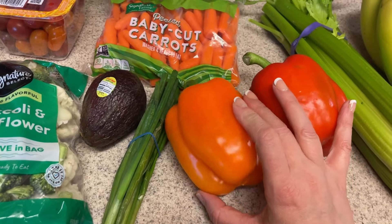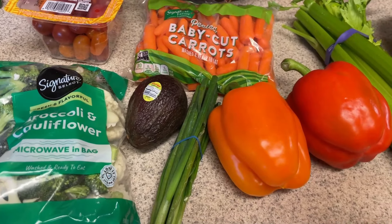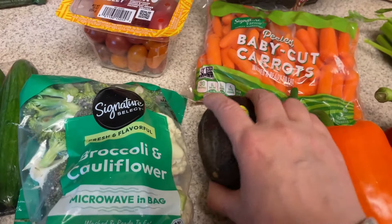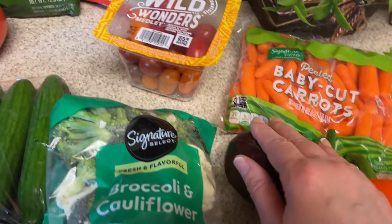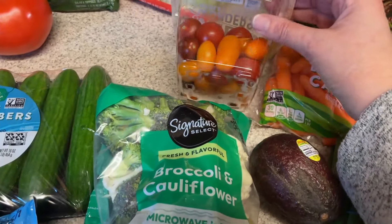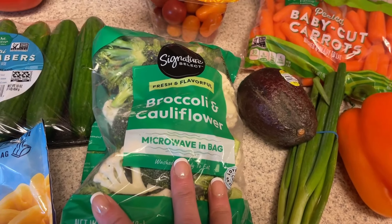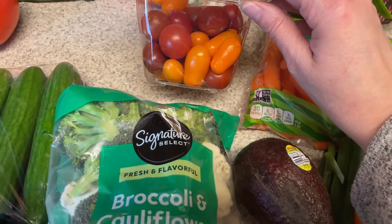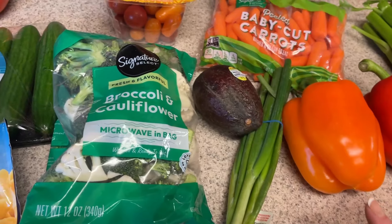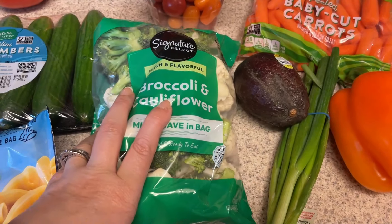I picked up some bell peppers — I kind of feel like having lots of veggies this week to go with my hummus and dips. I also got green onion and just one avocado since I have one leftover from last week. I'm going to make an Italian-style salad with a base of broccoli and cauliflower, then add some tomatoes, green onion, and some meats I'll show you as we go along.